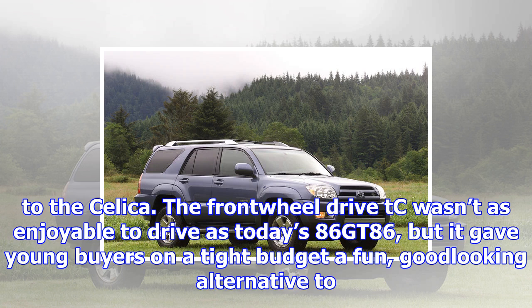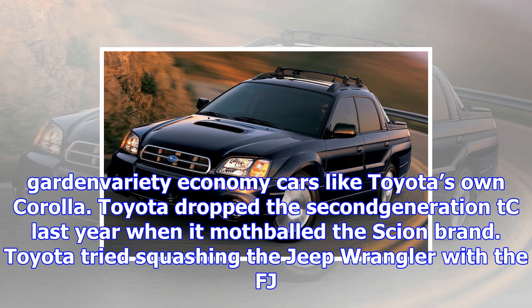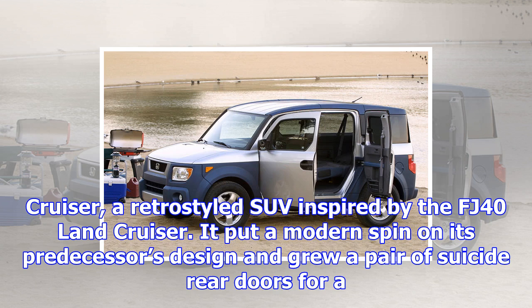Toyota introduced its Scion sub-brand in 2004 to lure millennials into showrooms. The tC joined the economy-oriented xA and xB models in Scion dealerships as a spiritual successor to the Celica. The front-wheel-drive tC wasn't as enjoyable to drive as today's 86/GT86, but it gave young buyers on a tight budget a fun, good-looking alternative to garden-variety economy cars like Toyota's own Corolla. Toyota dropped the second-generation tC last year when it mothballed the Scion brand.